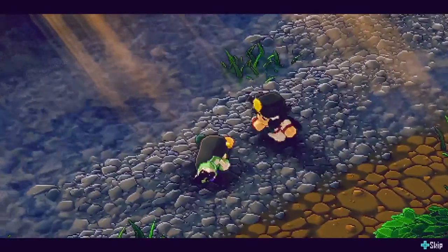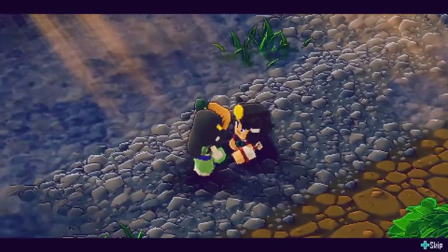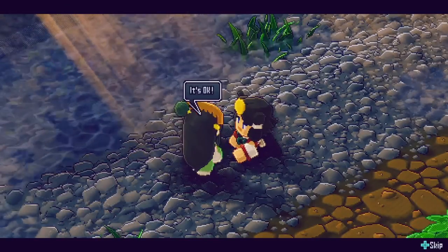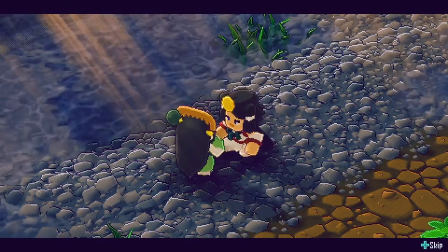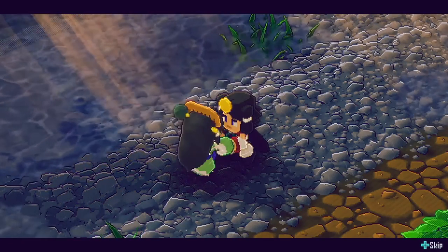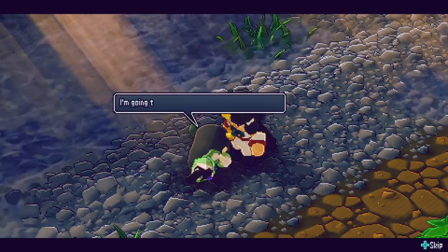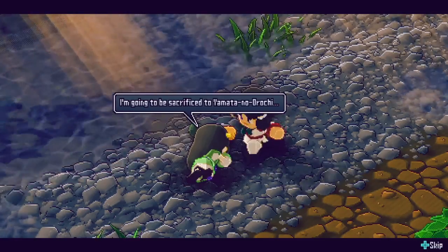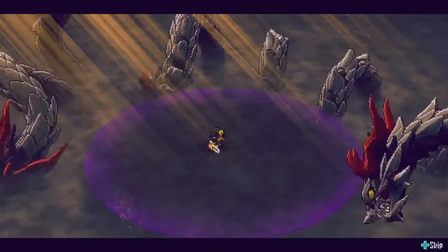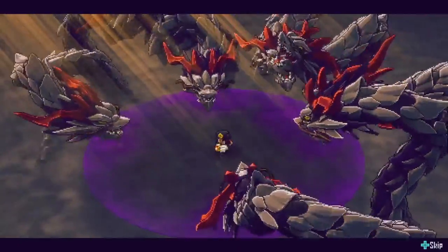Samurai Bringer is a roguelite action game set in ancient Japan. I'm not too clear on what the exact story is here, but from what I gather, you're a disgraced warrior god who has lost his powers and is trying to save some farmer's daughter to get his powers back from ancient evil in the process. Let's be honest, the story isn't why you're playing Samurai Bringer.